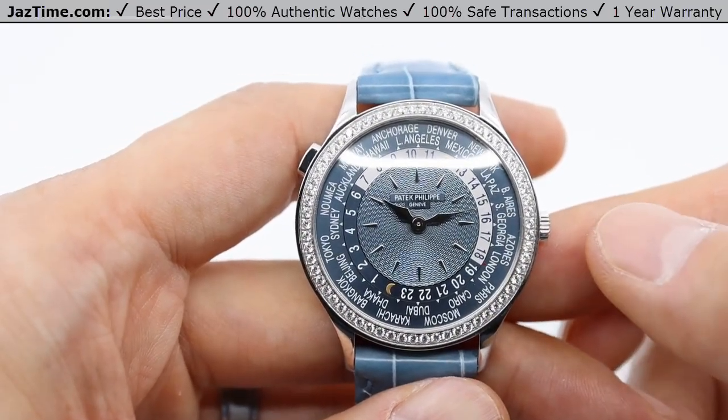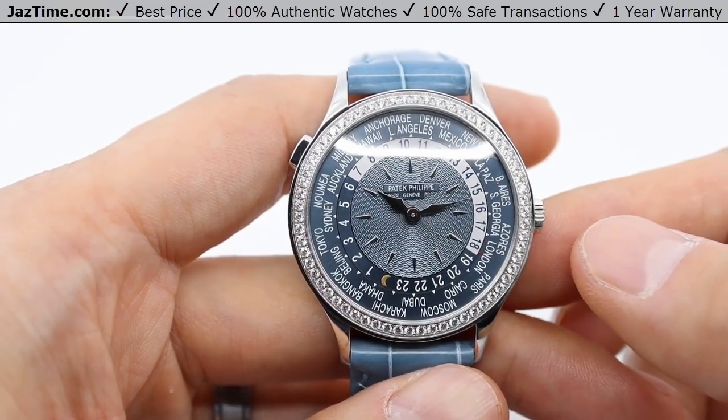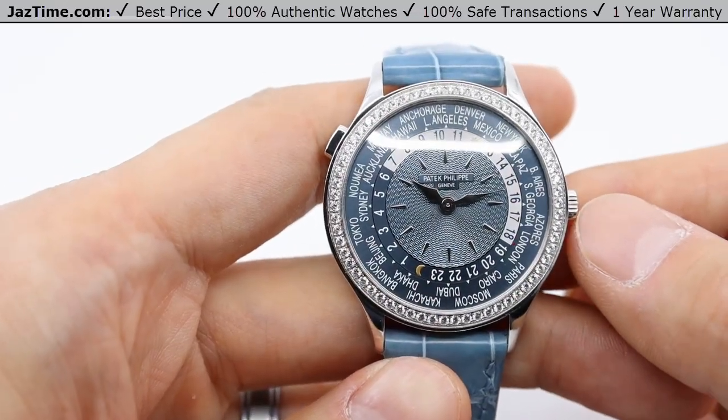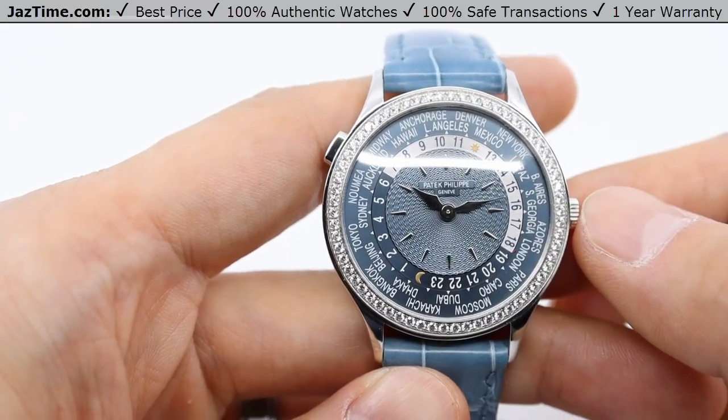I'll be going over all the aspects of this watch: the case, bezel, dial, crown functions, as well as the movement and the strap. I'll give some of my thoughts on the watch throughout the review. The World Time is a very well-known and respected model in today's luxury Swiss watch market.